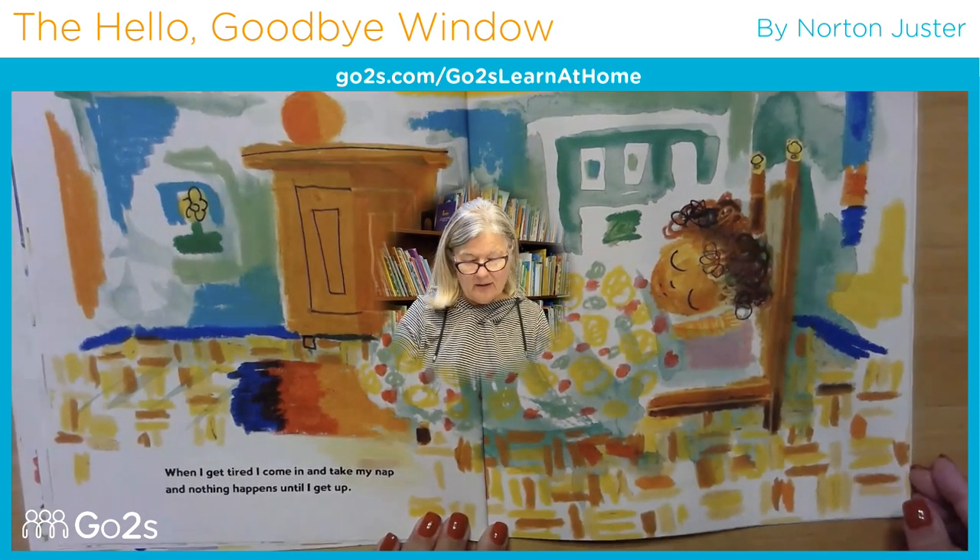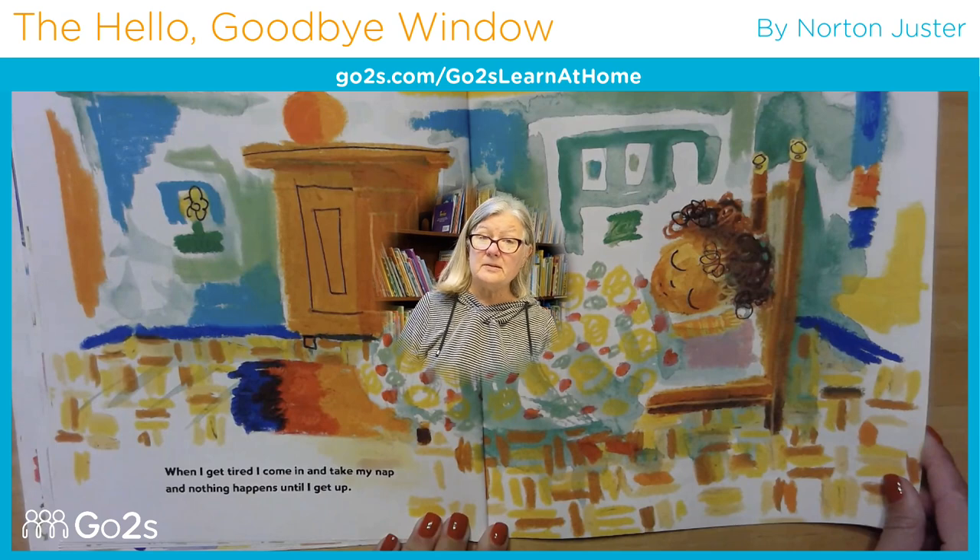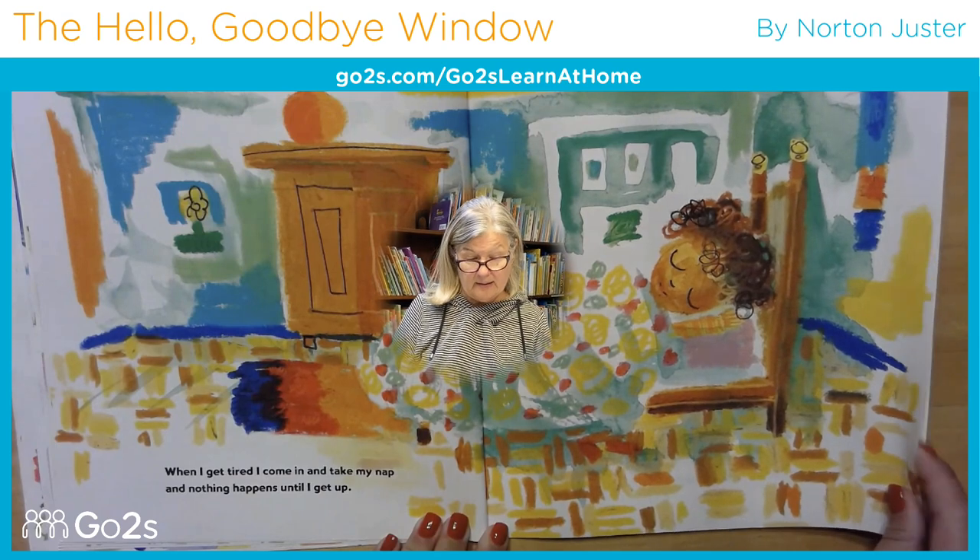When I get tired, I come in and take my nap. And nothing happens until I get up.